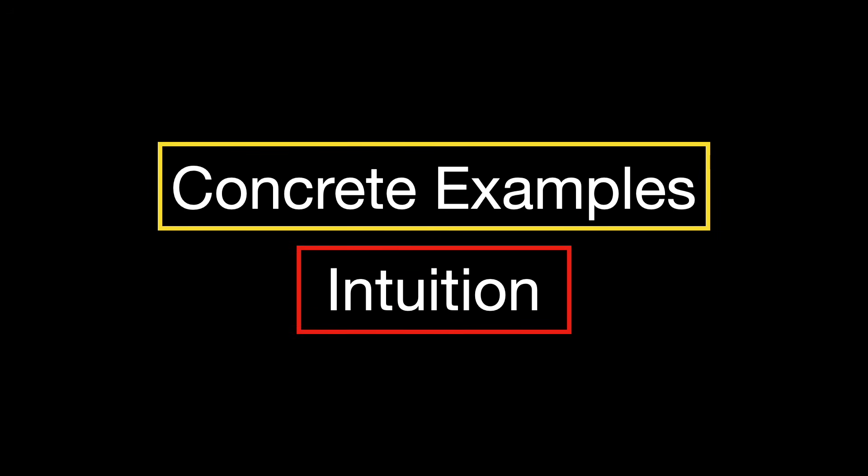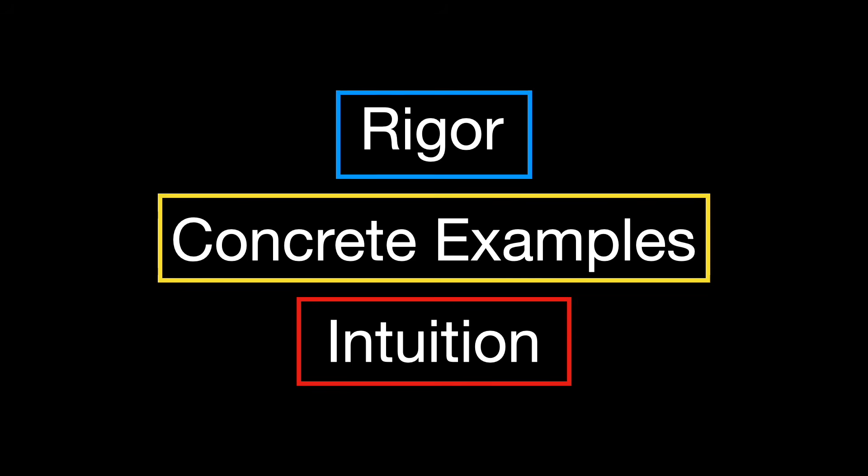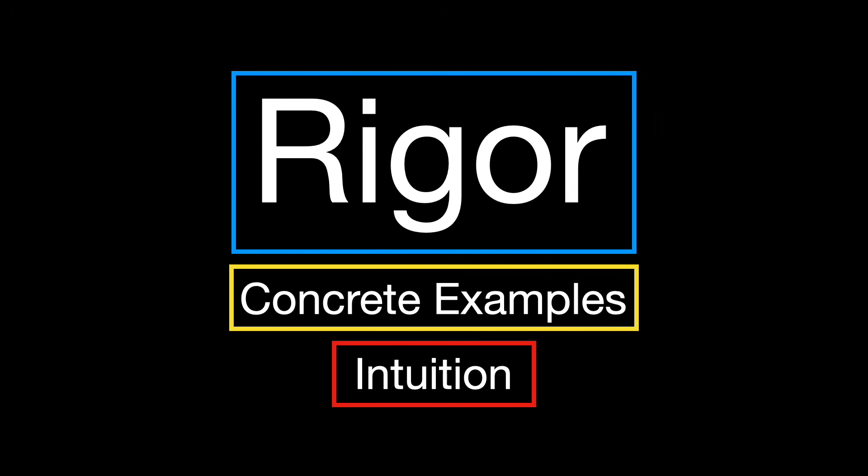These are the steps you should look for in any material. First, intuition — it needs to start as simply as it can; you need to build intuition first. Second, concrete examples — it must give you the motivation and concreteness of why and how to use what you are about to learn, even if it's only in the context of pure mathematics. Once you've built solid intuition and worked through concrete examples, that's when rigor becomes not just important, but essential. It's what makes math, math — the ability to justify every step, to prove results, and to speak a universal logical language.